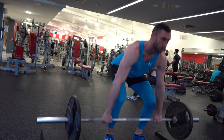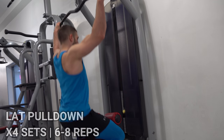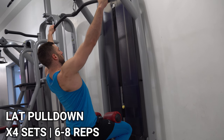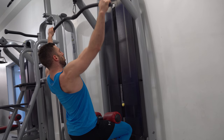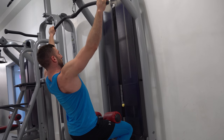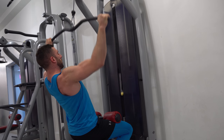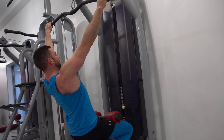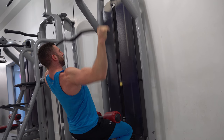Then lat pulldowns with a normal grip — I put on 75 kilos and it felt really good. I was really squeezing at the bottom. Fix yourself in position, lean back slightly, squeeze and don't rock back and forth — that's the whole point.